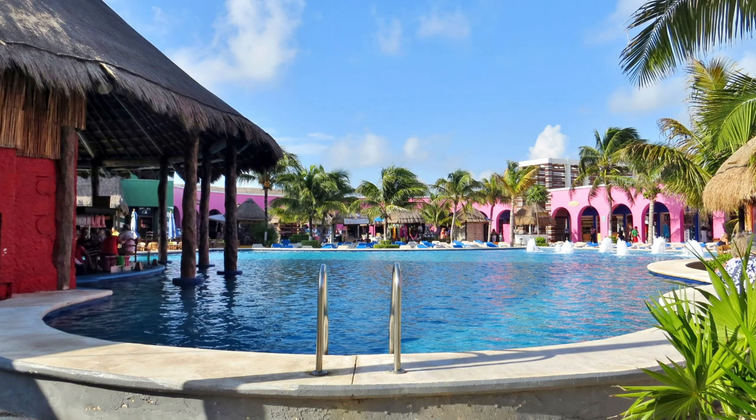Moving on to number nine, this is going to be Costa Maya, Mexico. It's kind of in the same vein as Nassau, but it adds a little bit more. When you get off the ship, sometimes you have a very long walk depending on which pier your ship ports. But once you get to the port itself, there's this huge area built out by the cruise companies — pools, music, fun, shopping, and food. There's so much to do there; you get drawn in really quickly.